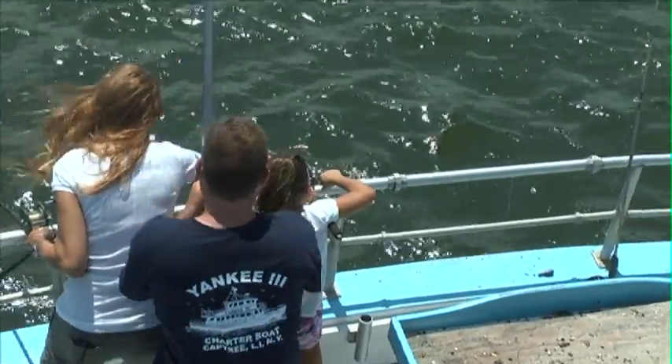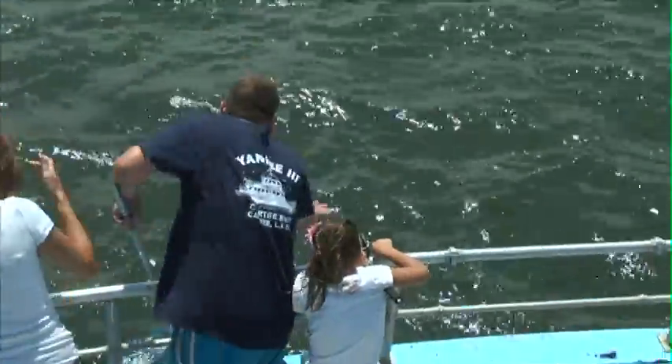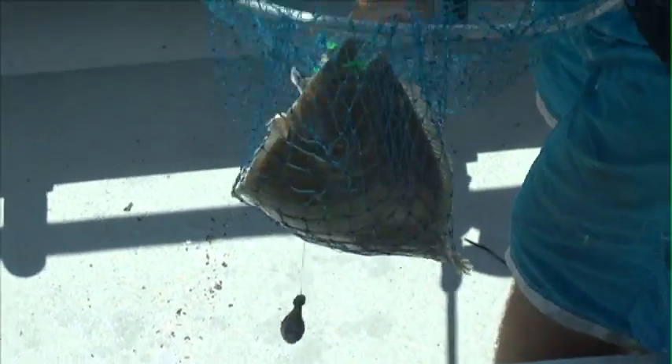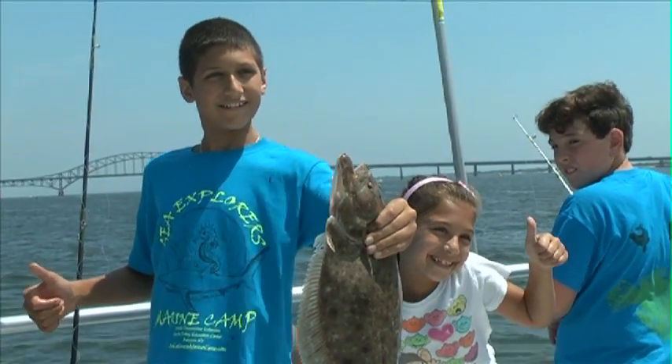I caught the biggest fish. I could barely reel it up — it was hard. I thought it was pretty fun. I've done it every year I was allowed to. It's pretty fun to go on the Yankee 3 and fish off that.